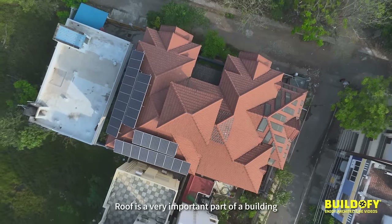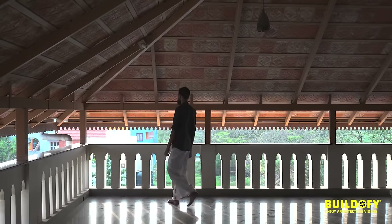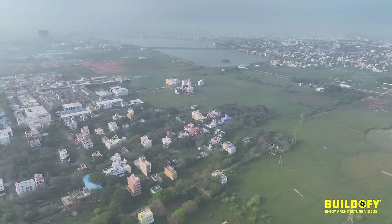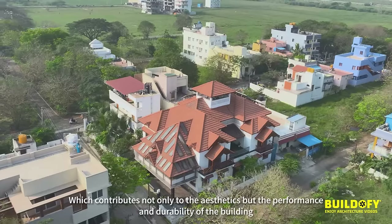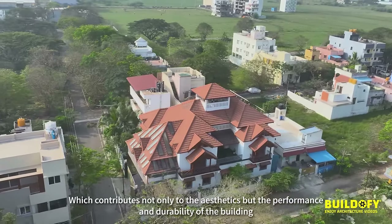The roof is a very important part of a building. When you look at many modern concrete buildings, you don't see the roof at all. But at one point in time, creating the roof was the most important part of designing, contributing not only to the aesthetics but also to the performance and durability of the building.